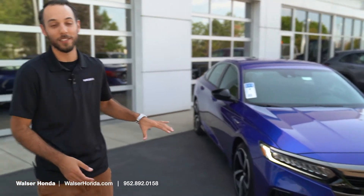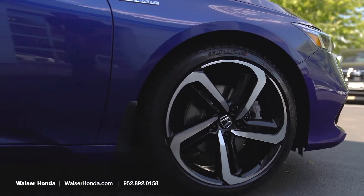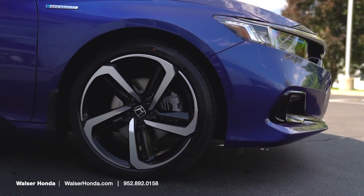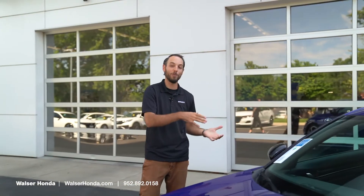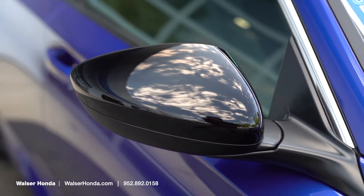The 19-inch wheels on the exterior look so good paired with this bright blue metallic color. It's kind of an inset black and silver, but it matches really nicely on here, especially when you look at the black mirror caps, which gives it that pretty sporty appearance.